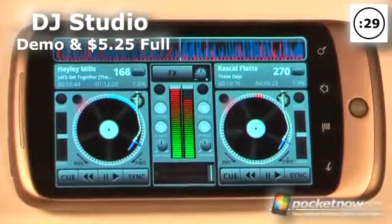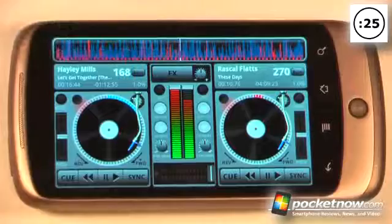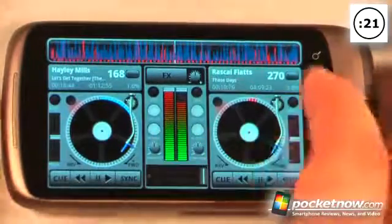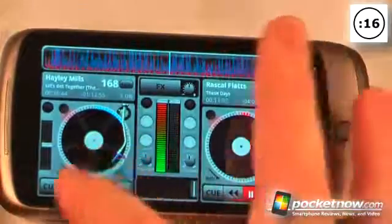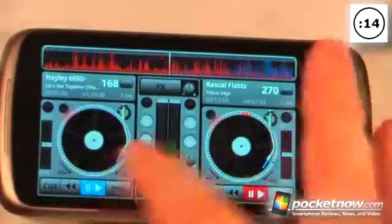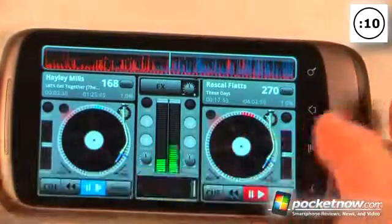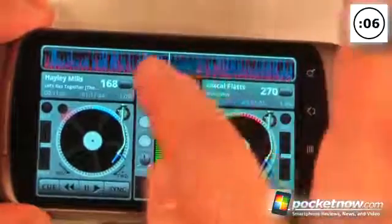This application is called DJ Studio and there are two versions available: a demo version and a paid version which costs about $5.25. What this allows you to do is mix various tracks of music and you can also record and save it. Here I have a couple of tracks — I can begin playing one, sync them together, scratch, and also add effects.